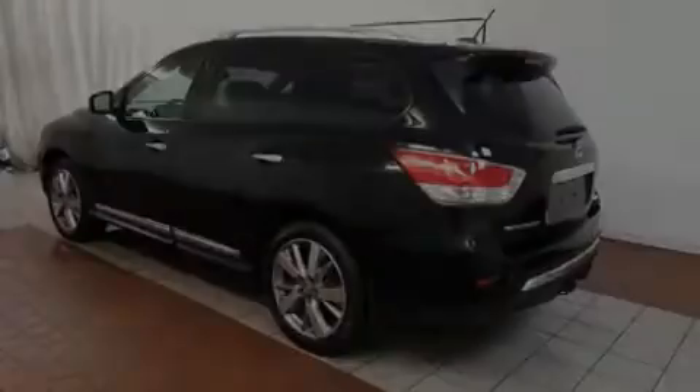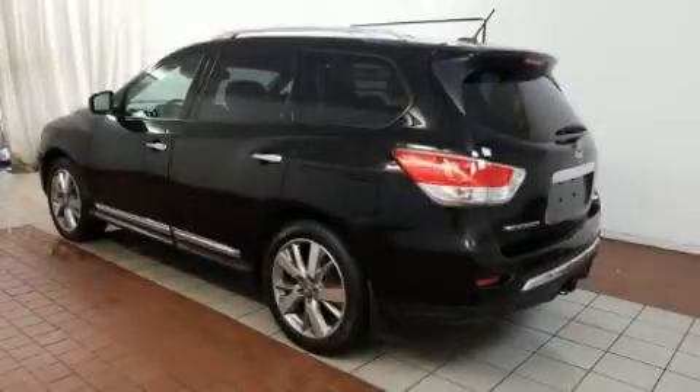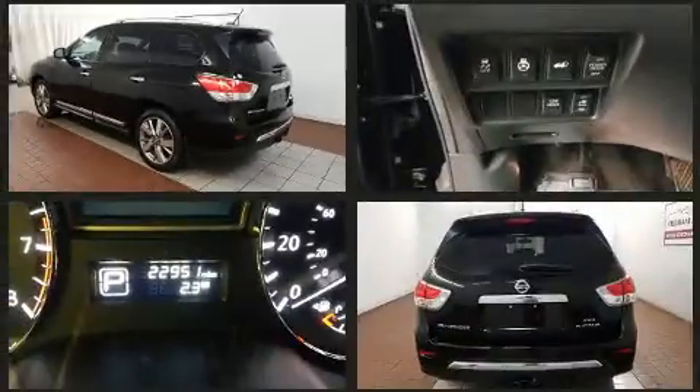Introducing the 2014 Nissan Pathfinder. It features an automatic transmission, four-wheel drive, and a 3.5-liter six-cylinder engine.